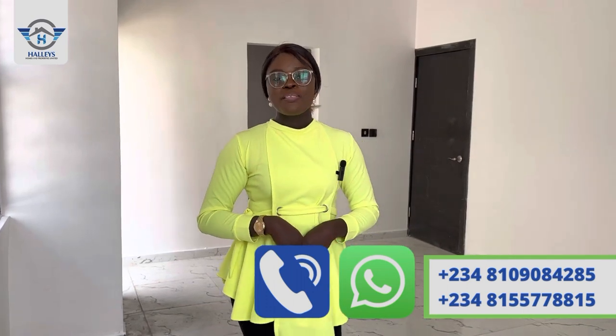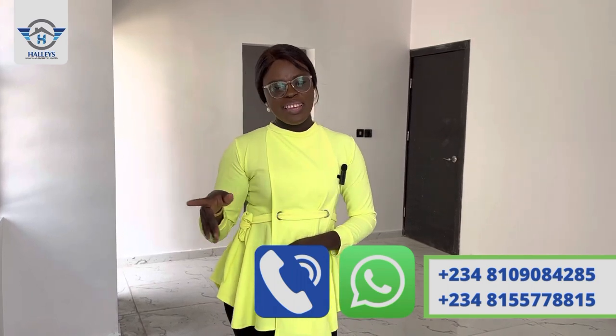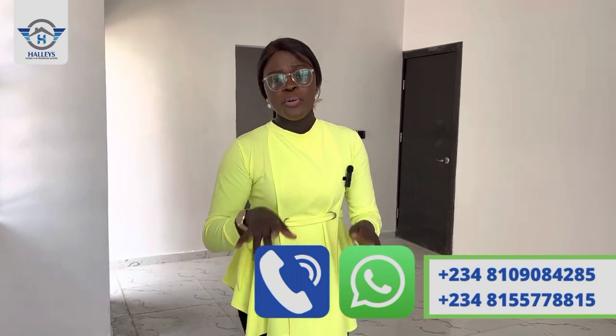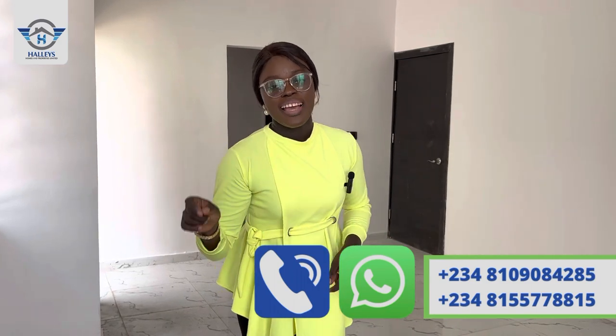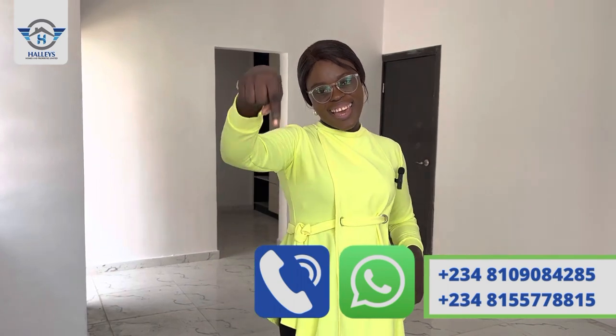My name is Precious from LSMS and Properties Limited. We are always here to bring you unbeatable real estate deals you can count on. Fly, come your way — stay safe, keep investing, and stay healthy.